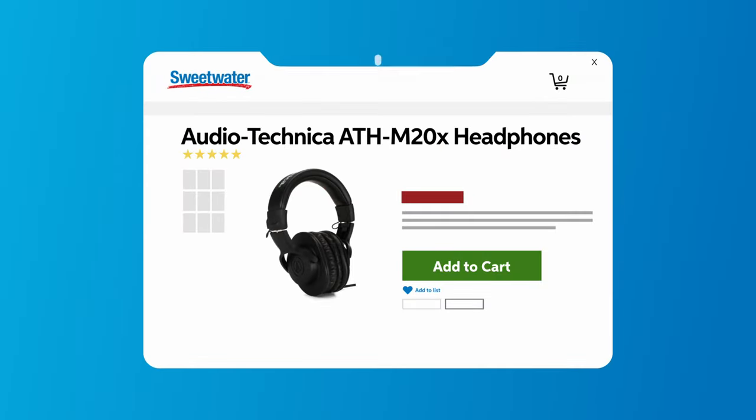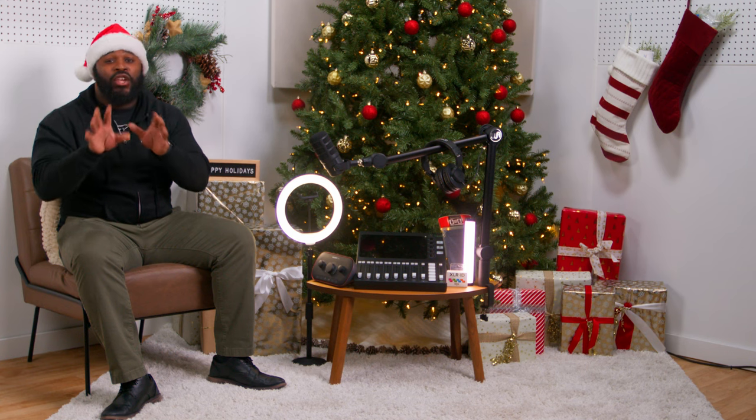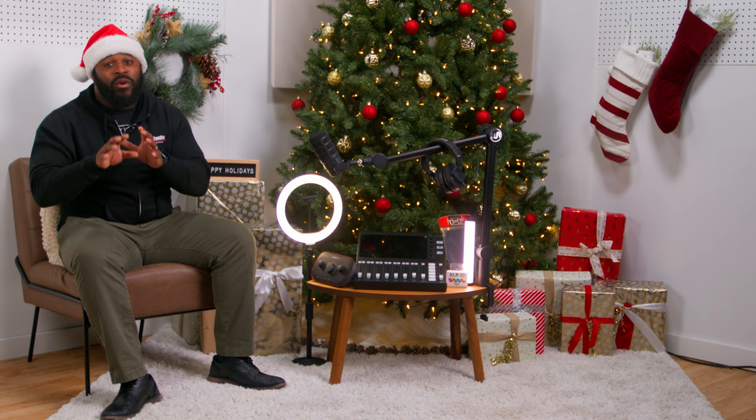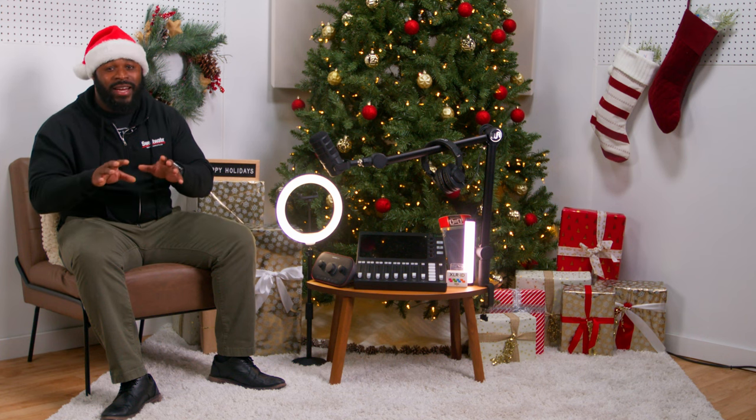Next, we have the Audio-Technica ATH-M20X closed-back monitoring headphones. I absolutely love these headphones. Editing is a huge part of podcasting, and with the Audio-Technica ATH-M20X headphones, you can expect nothing less than crystal clear sound. These headphones are super comfortable, so those marathon editing sessions will be a breeze. And come on, it's Audio-Technica. The name says it all. You will absolutely love these headphones.